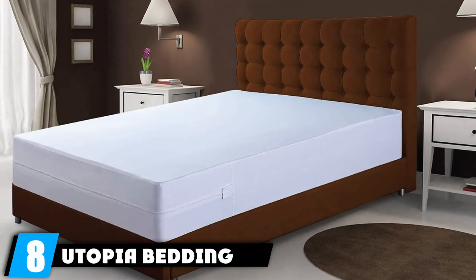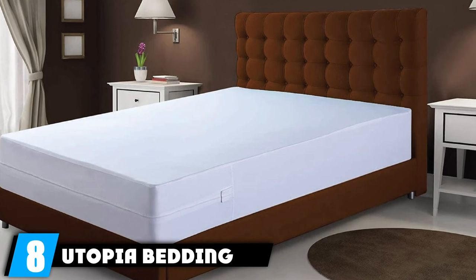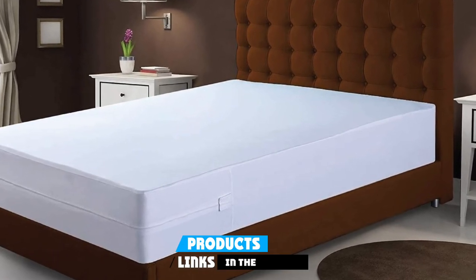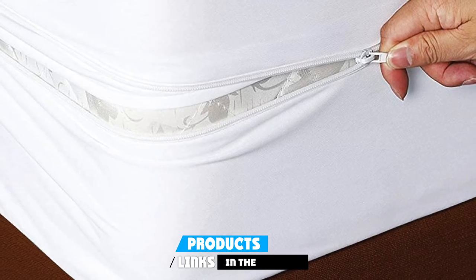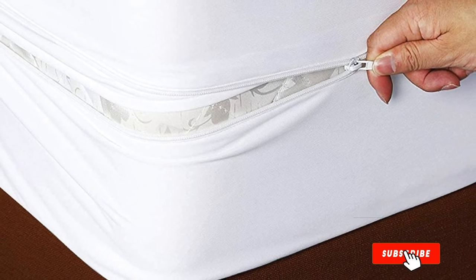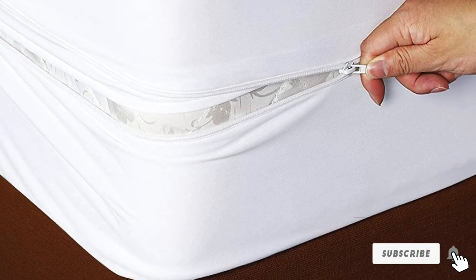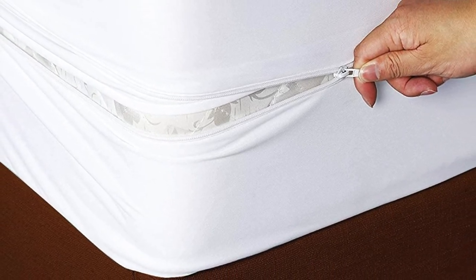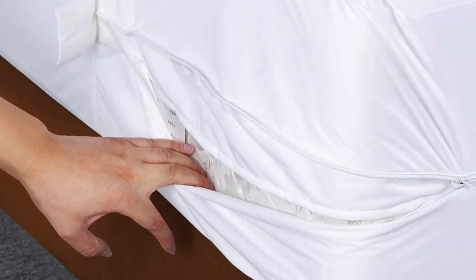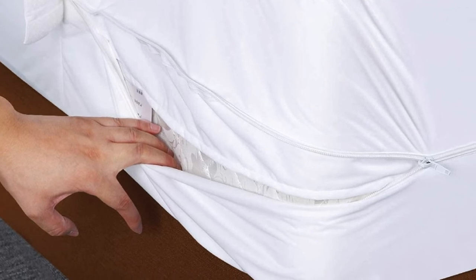The number eight position is held by the Utopia Bedding Bed Bug and Waterproof Box Spring Encasement. It is made of high-grade knitted polyester with a waterproof polyurethane backing. It's conveniently stretchable, but also durable and tear-resistant. An ultra-fine zipper ensures bed bugs and dust mites stay out. This box spring cover is machine washable and meets Oeko-Tex standards.